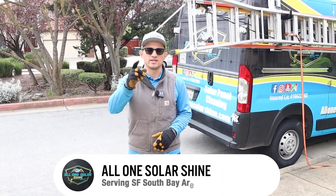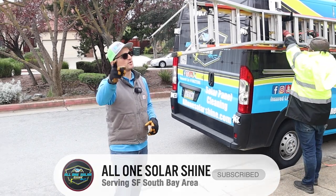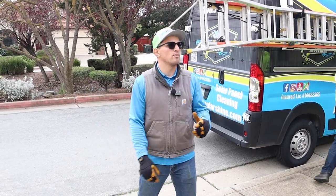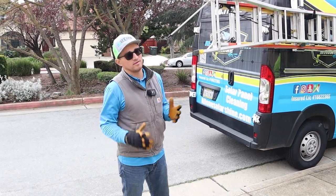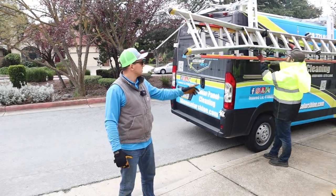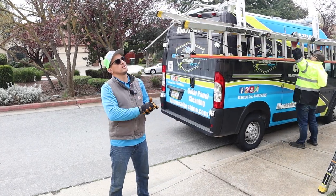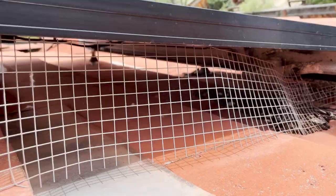Good morning guys. Shout out to Raze for all the videos. If y'all need any videos for YouTube, definitely reach out to Raze — he's the man. So today we're out here in Morgan Hill, California. First and foremost, I'm Edgar. Here we are with All One Solar Shine. Got my boy Samuel also definitely helping out. So out here in Morgan Hill, California, what we're going to do is bird proofing.